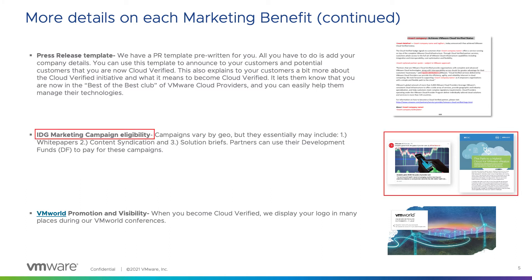We also have a few other IDG marketing campaigns. Campaigns do vary by geography, but they essentially include white papers, content syndication, and solution briefs. You can use any development funds that you are eligible for to pay for these campaigns.